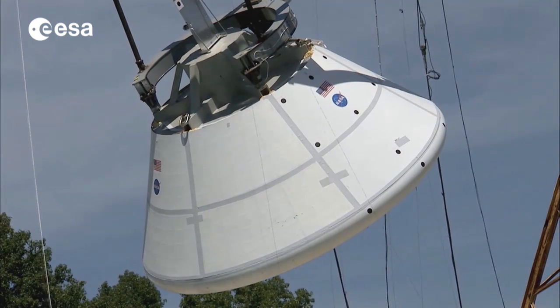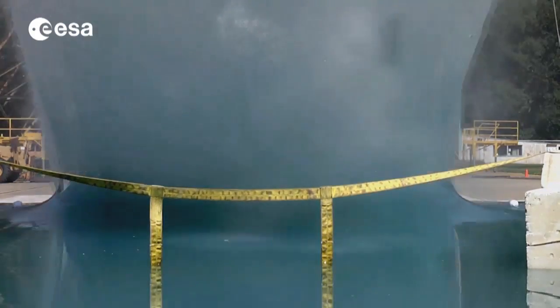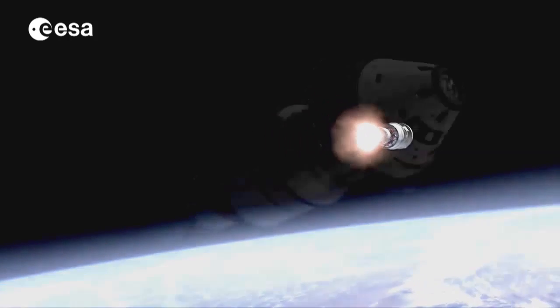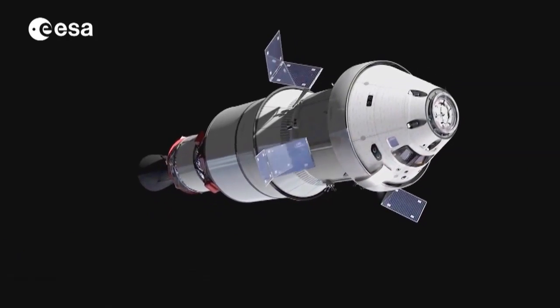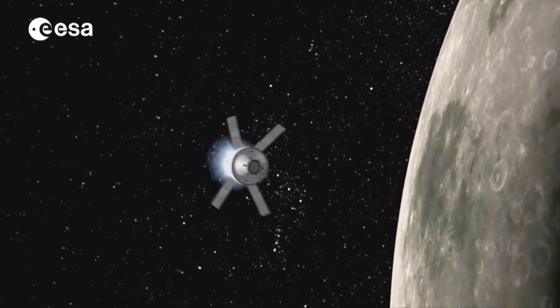Using ATV as a basis, ESA is now collaborating with NASA to develop the service module of NASA's new Orion capsule. Without this experience of ATV, I am sure we would have never been in this position, and indeed we got into the critical path of the design of this vehicle. The development of this multi-purpose crew vehicle is key for space flight in the years to come. This smart, flexible and sizeable cargo ship has so much to offer that future space exploration will also continue to benefit from ATV's heritage.